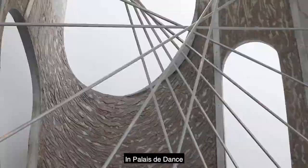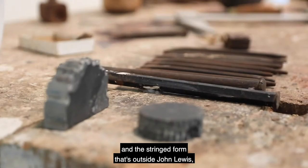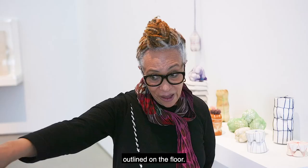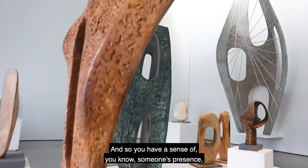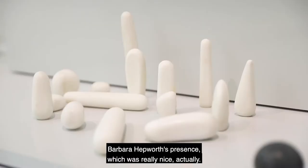In Palais de Danse, a lot of Barbara Hepworth's tools were still around, and then the string form that's outside John Lewis — the outline on the floor — and so you had a sense of someone's presence, Barbara Hepworth's presence, which was really nice actually.